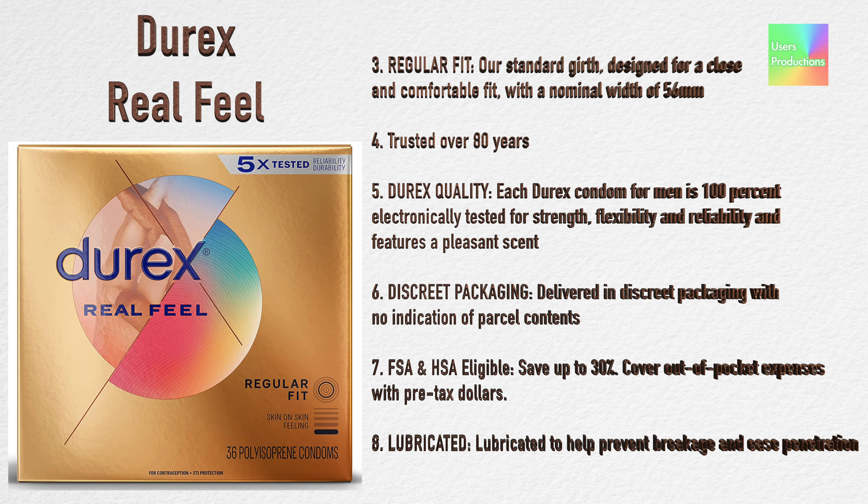Four — trusted over 80 years. Five — Durex quality: each Durex condom for men is 100% electronically tested for strength, flexibility, and reliability, and features a pleasant scent. Six — discrete packaging: delivered in discrete packaging with no indication of parcel contents.